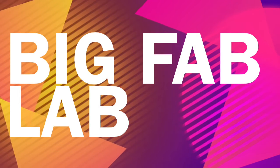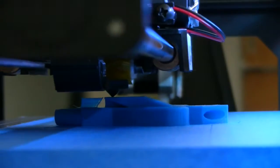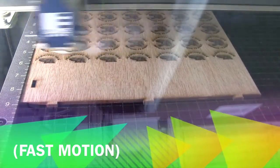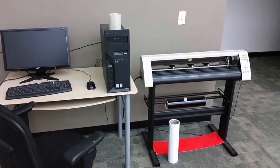At Big Fab Lab, we offer classes that give you the ability to use our powerful tools so you can make whatever you want. On our 3D printer, print parts, phone cases, and more. Use our laser engraver to etch designs into almost any material. Want to make custom signs or decals? Use our vinyl cutter.